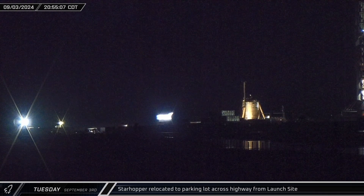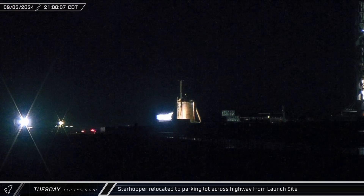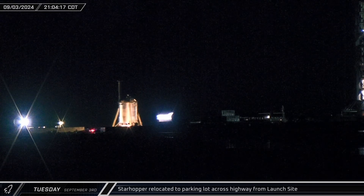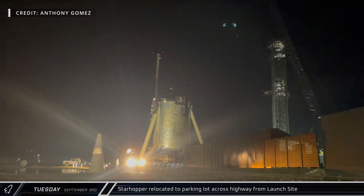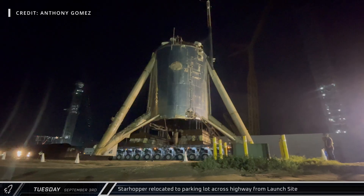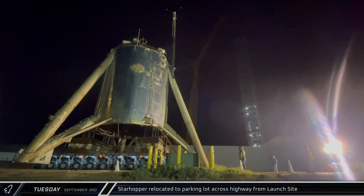Change is constant at Starbase and nothing is exempt. Starhopper, a fixture at the launch site since its first flight in 2019, became the latest focus of change. As seen here by Anthony Gomez from the Rocket Ranch, the change was just a relocation from the launch site to the auxiliary parking lot across Highway 4. The move frees up space for the ever-growing propellant handling and storage systems and improves site access to the launch pads.